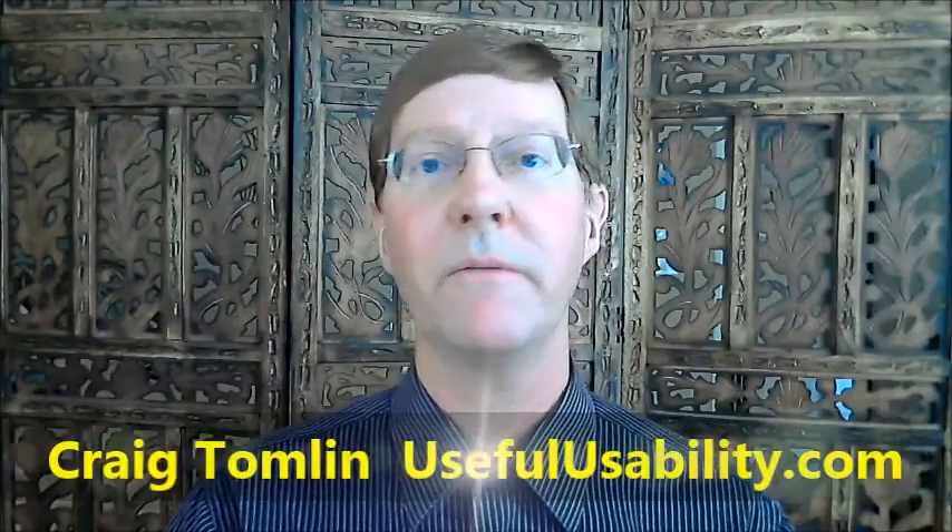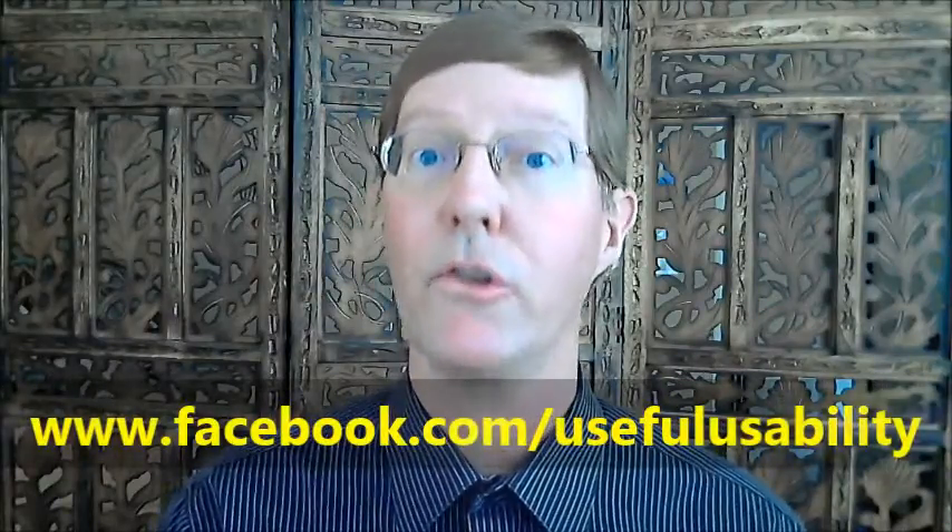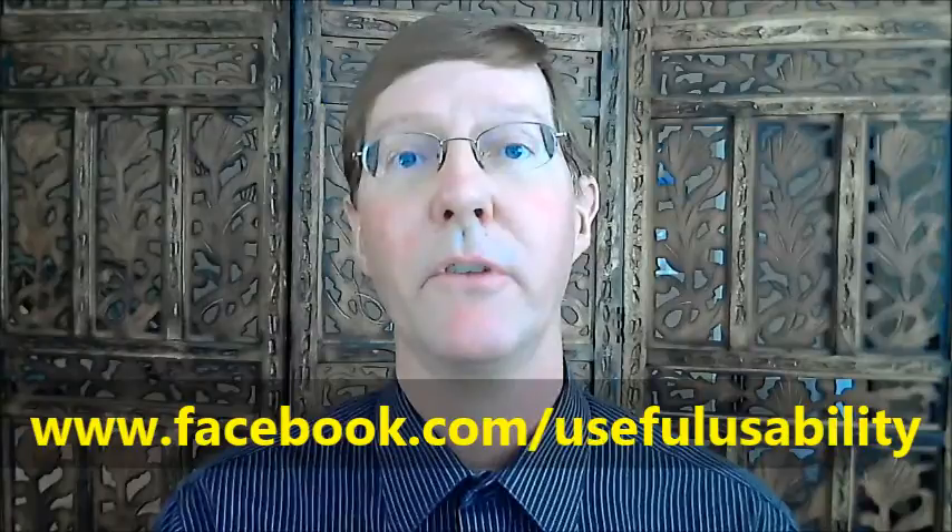I'd be very curious to hear your opinions, and I'll put your comments up in an update on usefulusability.com. I'm Craig Tomlin, owner of usefulusability.com. I blog and tweet about all things UX research, usability, conversion optimization, and marketing. You can follow me at CTomlin, and find me on Facebook at facebook.com/usefulusability. Thanks very much — go check out lookback.io and let me know what you think!